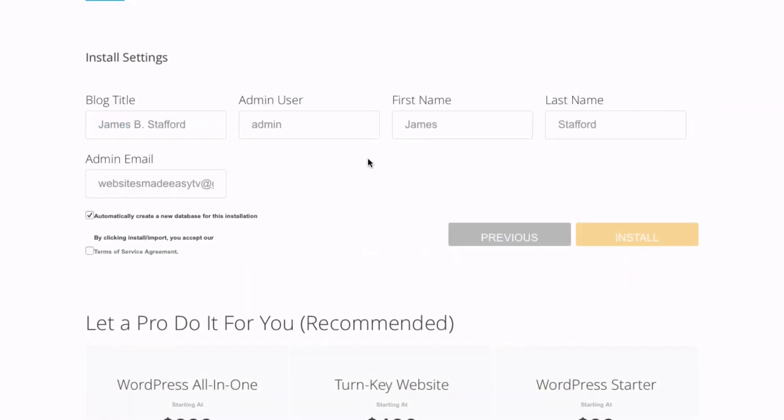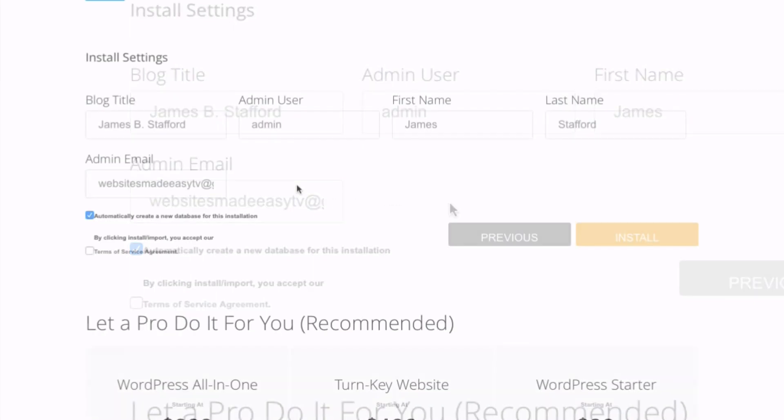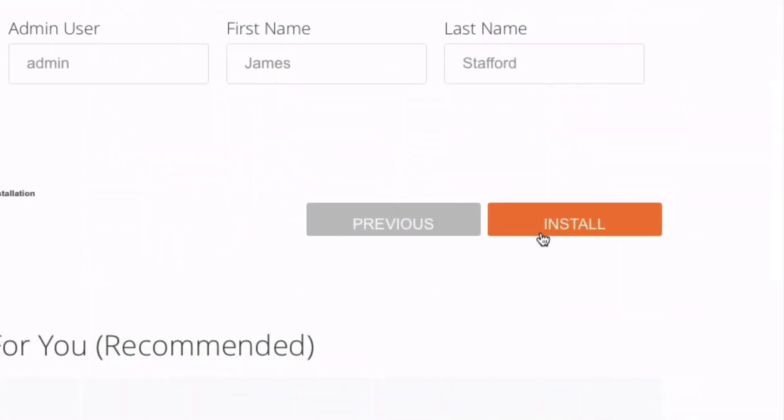You are just about done. Fill in your blog title — your business name or your name — then admin user. I always select admin or my first name. Enter your first name, last name, and admin email. Make sure this is a good email address because if you ever need to update your password with your WordPress site, this is the email it will go to. Then go ahead and click on the Terms of Service agreement and get ready to have your website live online. Go ahead and click Install.